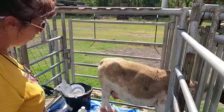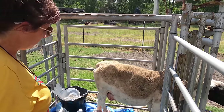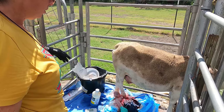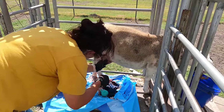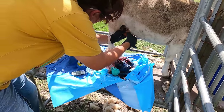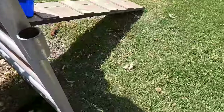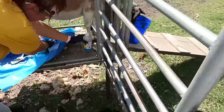I'm going to give her Nuflor repeated every 48 hours — it's 20 milligrams per kilo. I would say she probably weighs 100 pounds, so about 50 kilos, so we'll give her a pretty good dose. It's going to keep draining, so we'll keep her in here so we can keep an eye on her to make sure it doesn't fill up again.